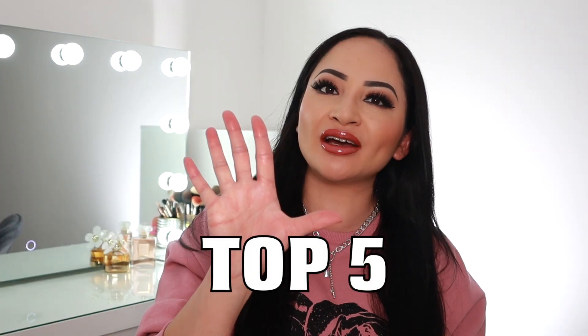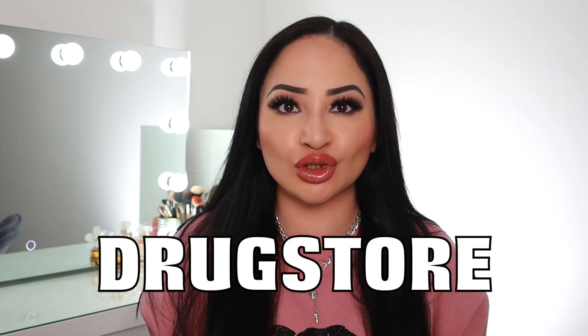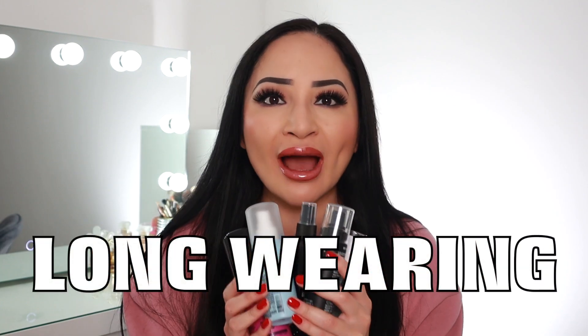In today's video I'll be showing you my top five best makeup setting sprays for oily skin, and this is going to be the drugstore edition so they're super affordable and not going to break the bank. I've hand-selected all of these drugstore setting sprays — they're all long-wearing, control oils, and make your makeup look flawless all day long. Go and get yourself comfortable, grab a cup of tea, and let's get straight to the video.